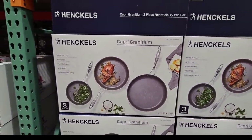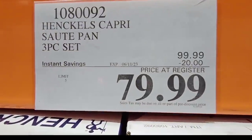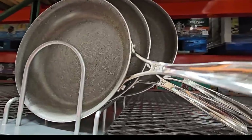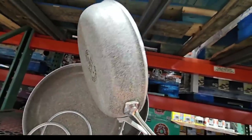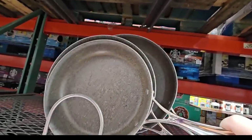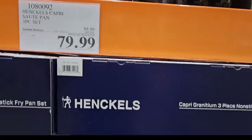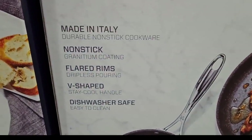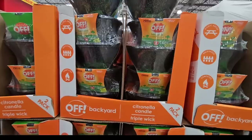If you're looking for a new pan set, Costco has a lot to choose from. One option is the Hinkles — it's on sale, a three-piece set with $20 savings, going on until the 11th of June for $79.99. This is a good brand. I really like the handle and they're just so pretty. If you own any of these items, please let us know your feedback in the comments.